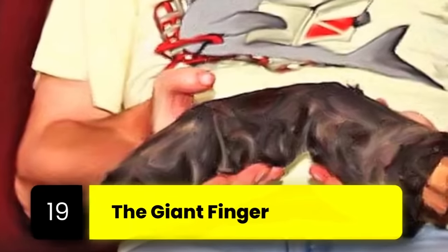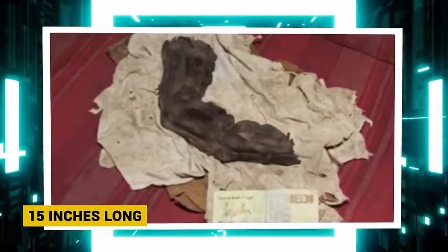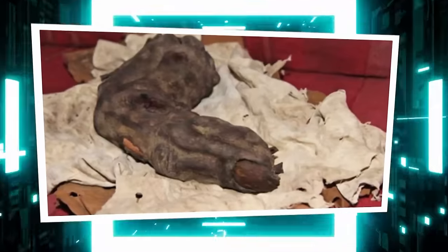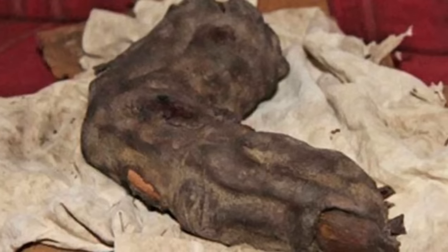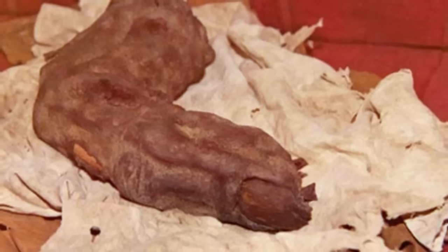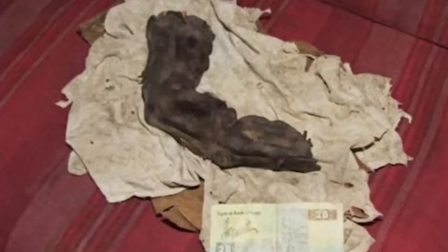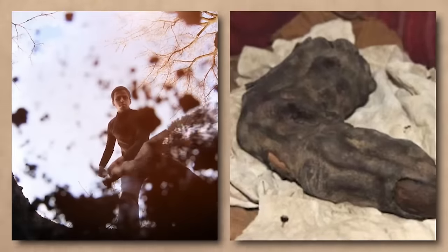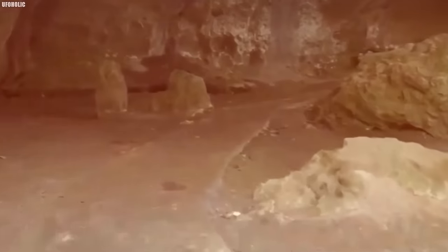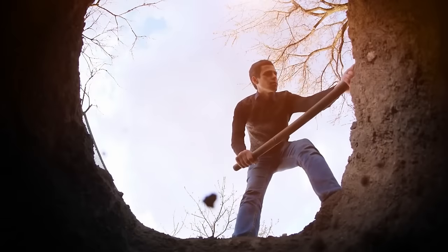Number 19: The Giant Finger. A grave digger discovered a gigantic mummified finger in a grave. The finger, a staggering 15 inches long, was reportedly discovered in 1985. A person would need to be at least 12 feet tall to have a finger this long. Gregory Sporey captured a series of unsettling images — a dark mummified human finger resting on a crumpled piece of cloth, with a piece of cash for size comparison — that led many to believe giants once existed.